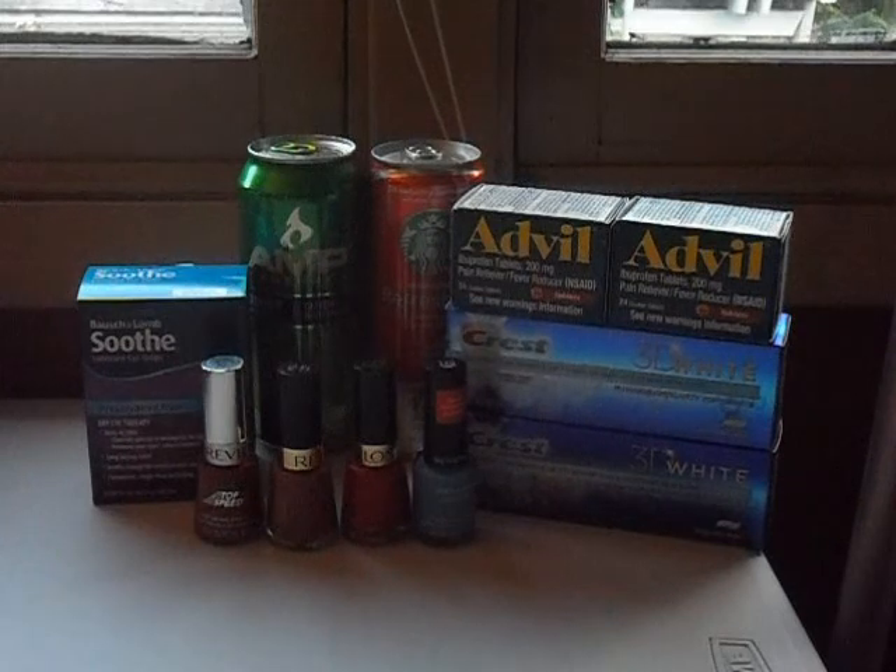The AMP Energy drinks and Starbucks Refreshers — you can mix and match or pick up two of the same kind. Those are on sale for $1.50 each, or $3 for both, and you get $3 in ExtraBucks back, making them totally free. I got an AMP Energy for my dad and a Starbucks Refresher for my mom.